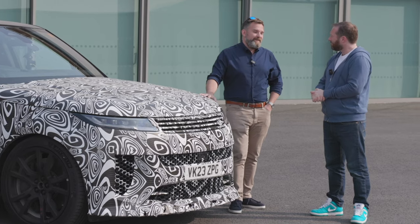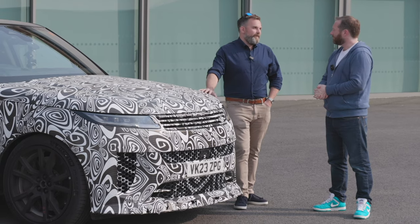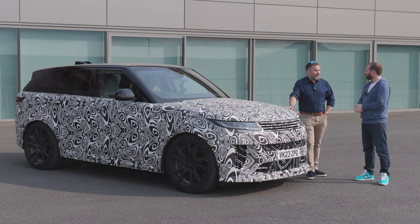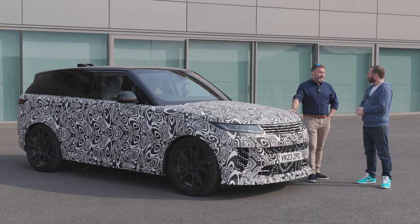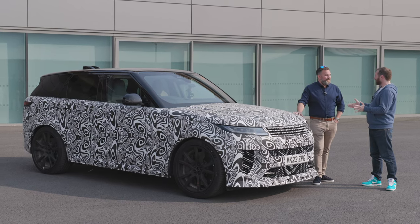My team and I — a really small team of passionate people — had a really strong target of what I wanted this car to be, which was basically the most dynamic, most capable, best on-road, very capable off-road Range Rover in history. No pressure then. No pressure.